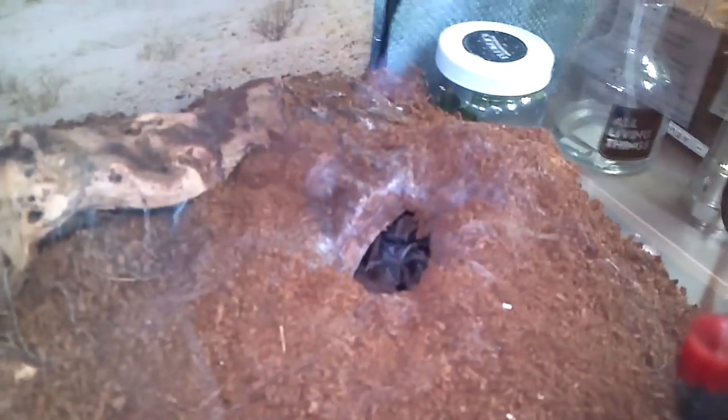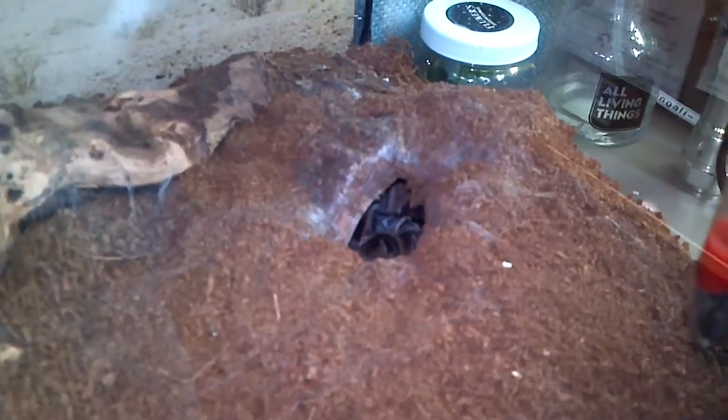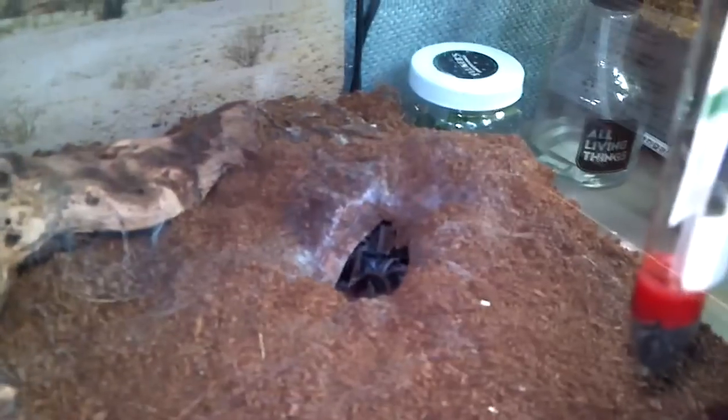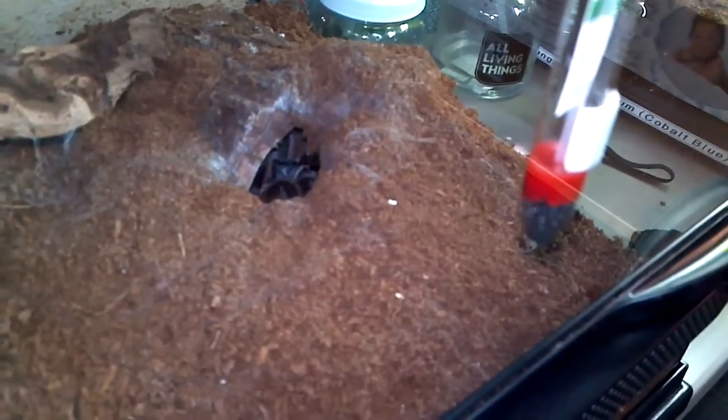What's up guys, I just posted a video last weekend of me holding this girl right here. This is my beautiful little G. rosea, Grammostola rosea, also known as the rose hair. In that video I talked about how she hasn't molted, and to my surprise today...